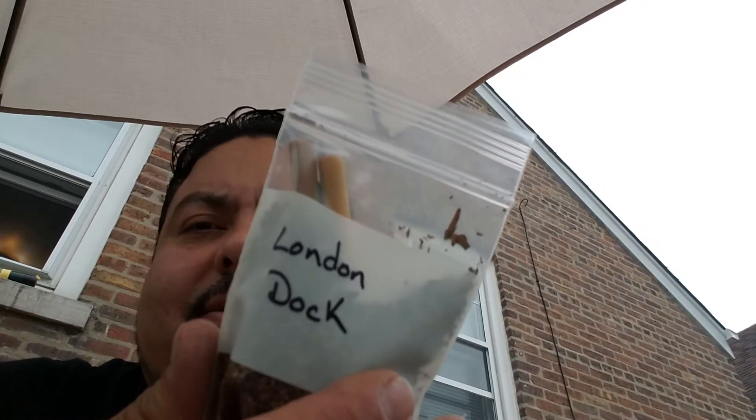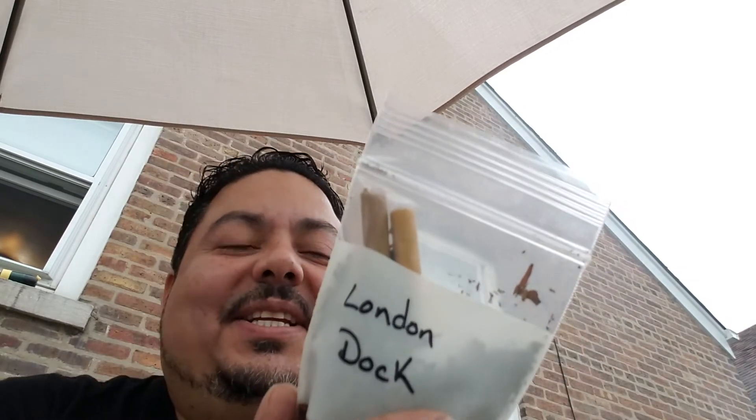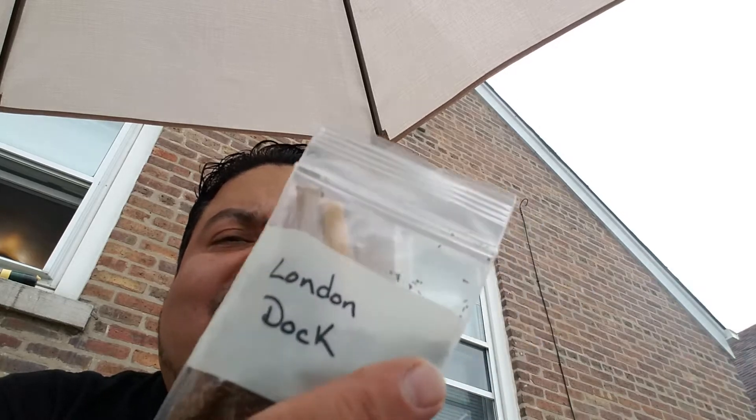Last year's Chicago Pipe Show — and I picked up some of this London Dock. This London Dock is made by Avanti.